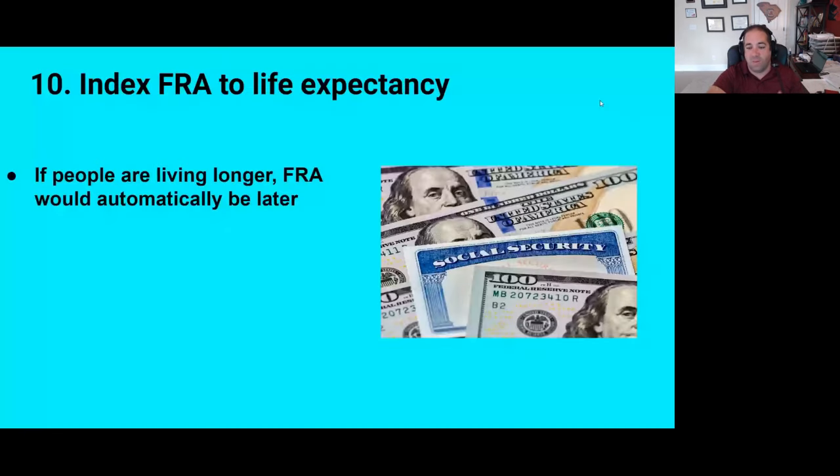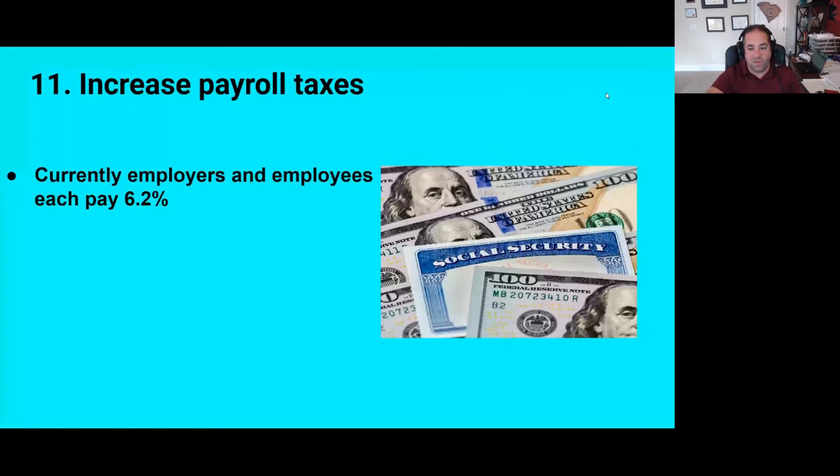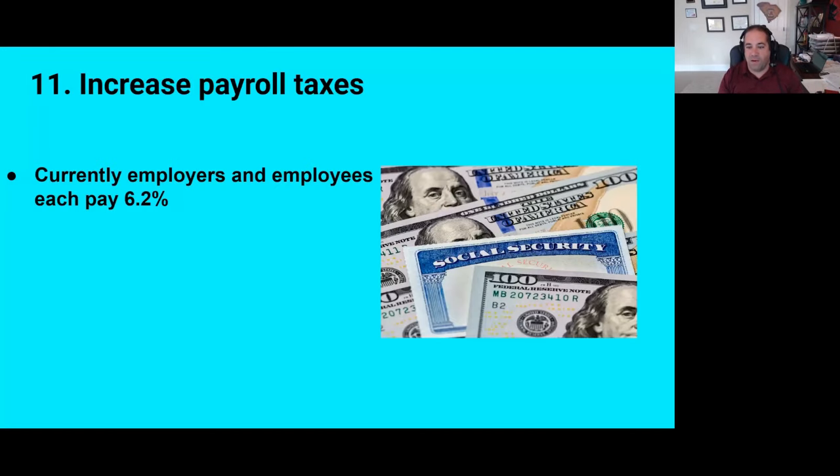Those first ten are all ways to reduce the program's cost. The next ones are ways to increase revenue. Number eleven is increased payroll taxes. Currently, employers and employees each pay 6.2% up to a certain amount of taxable payroll every year. A three and a third percent increase in payroll tax would do the trick — half of that borne by employees, half by employers. Increasing payroll taxes is one way to do it, though I don't see just a massive payroll tax hike by itself being the way to go.